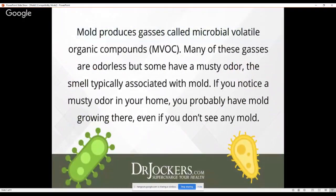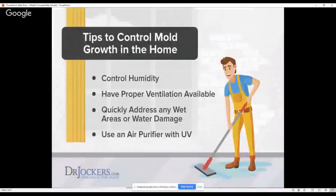Mold produces gases called microbial volatile organic compounds. These gases are oftentimes odorless — sometimes you'll smell them, but many of them are odorless. If you do notice a musty odor, that should definitely be a warning sign to get your house checked.